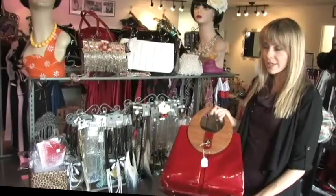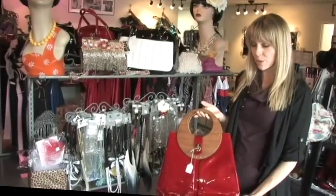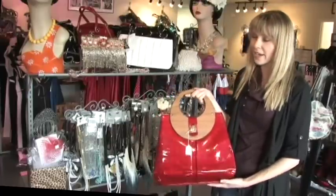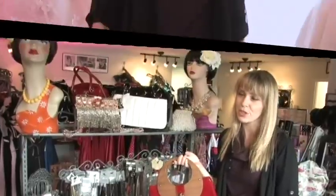We do some authentic vintage dresses. And this is one of our authentic vintage purses that we just recently picked up. It's a good look, and it brings the vintage back into what got Katie started in this business originally.